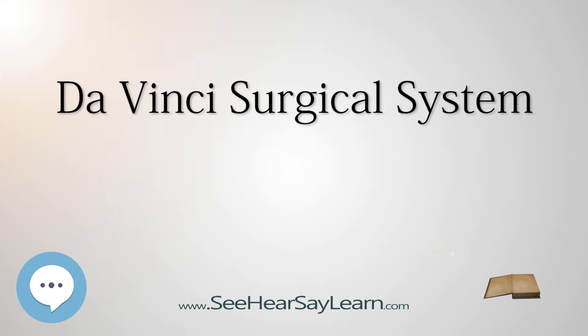The Food and Drug Administration (FDA) cleared the Da Vinci surgical system in 2000 for adult and pediatric use in urologic surgical procedures, general laparoscopic surgical procedures, gynecologic laparoscopic surgical procedures, and general non-cardiovascular thoracoscopic surgical procedures and thoracoscopically assisted cardiotomy procedures.